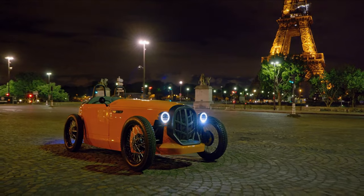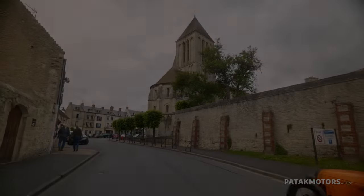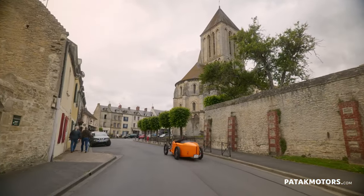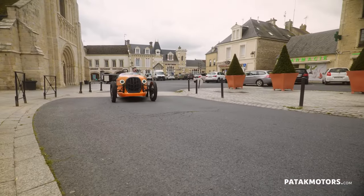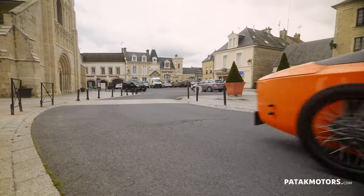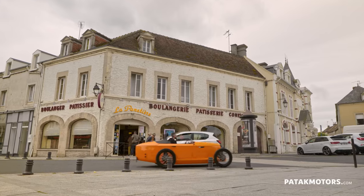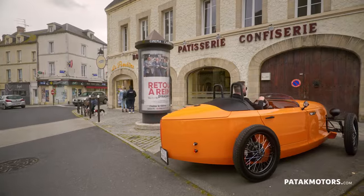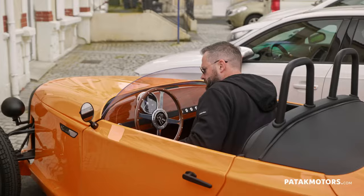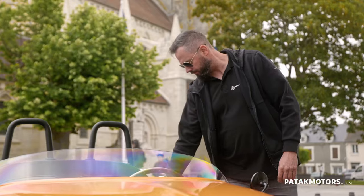Beneath its timeless exterior, the Paddock Rodster boasts a surprisingly modern heart. Customers have the choice between two distinct powertrains: traditional combustion or electric. For those who prefer the roar of an engine, a water-cooled four-stroke four-cylinder engine pumps out a respectable 20 horsepower.